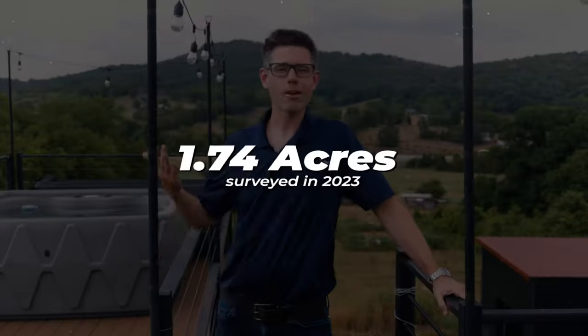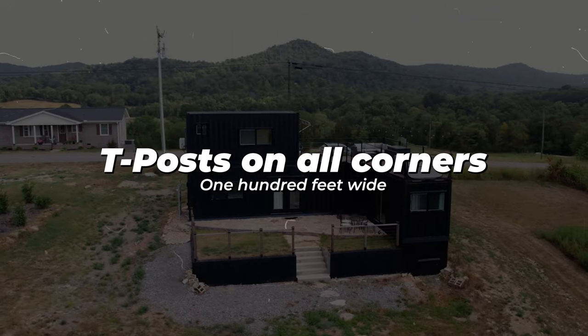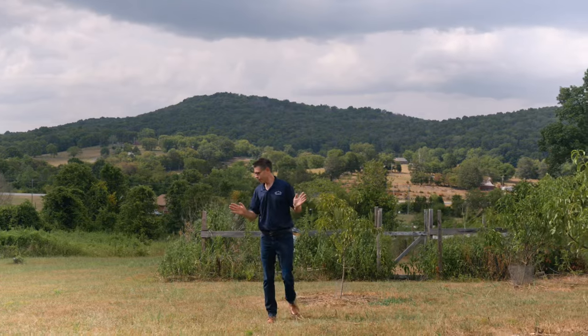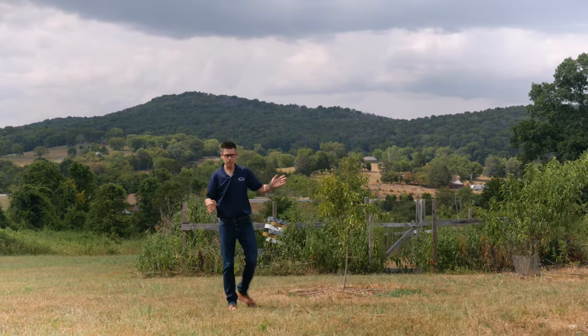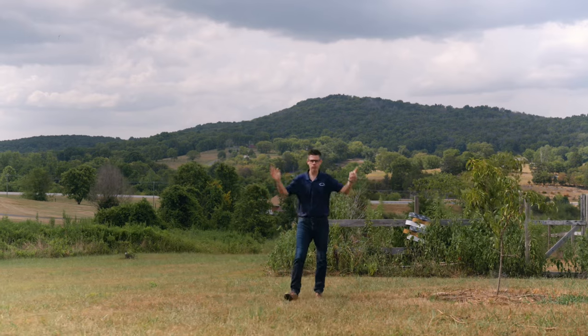This lot is 1.74 acres, surveyed in 2023, with T-posts in all corners and 100 feet wide at the street. Your next home has peach trees, apple trees, and a fenced-in garden — 1.74 acres, all for you.